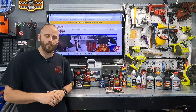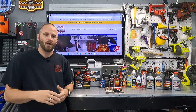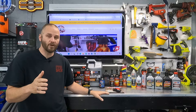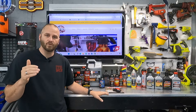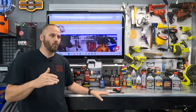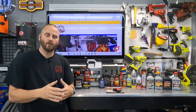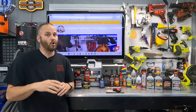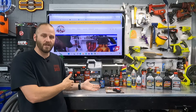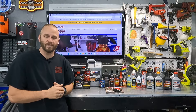I want to put a plug out there for Project Farm — his YouTube channel. A couple years ago he put a ton of oils up against each other. He is unbiased and has no affiliation with any of the companies. There were some oils that really surprised me how high they placed when the testing was over, and some surprised me how low they placed. But Amsoil came out number one on top of every single one. Once again, he's not affiliated with them, but it was a very cool video. I'd go check that out if you're on the fence.